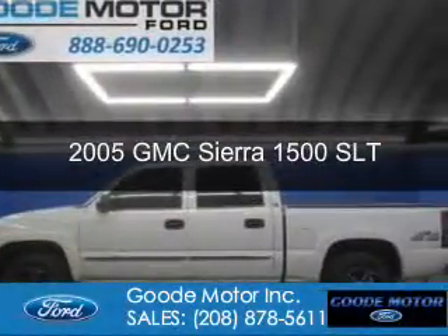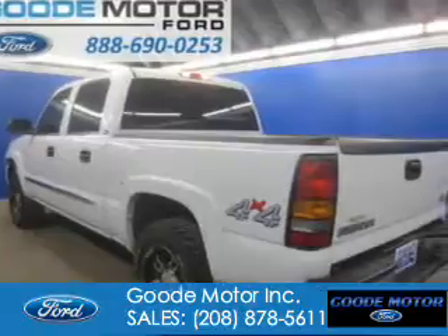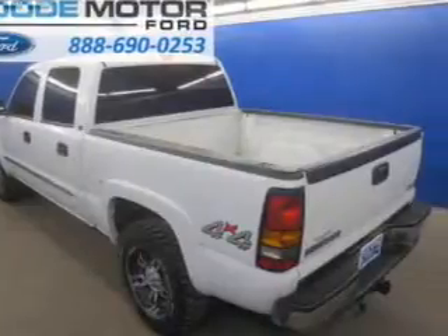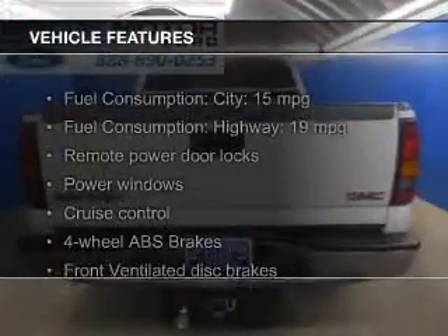This is a used 2005 GMC Sierra 1500, powered by 4-wheel drive, a 5.3 liter 8-cylinder engine, and a 4-speed automatic transmission. The features include leather seats,